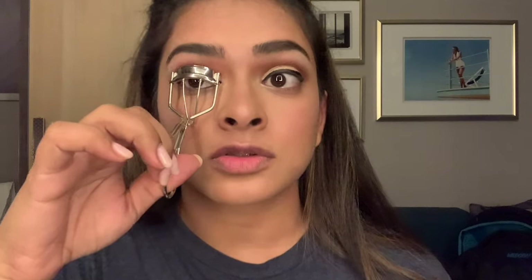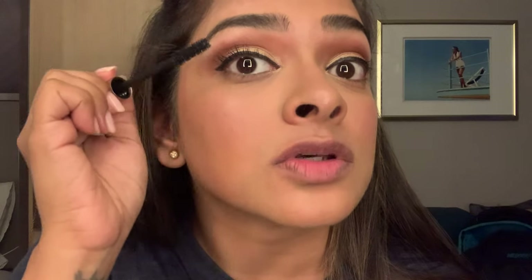Eyeliner is done. Next is mascara — let me curl my lashes. I wonder when Kumar is coming back. I'm keeping it very simple and natural today, so I'm not doing anything on my lower lash line with eyeshadow.